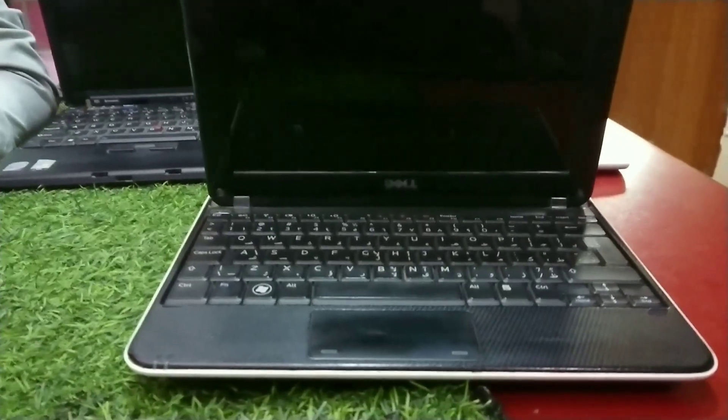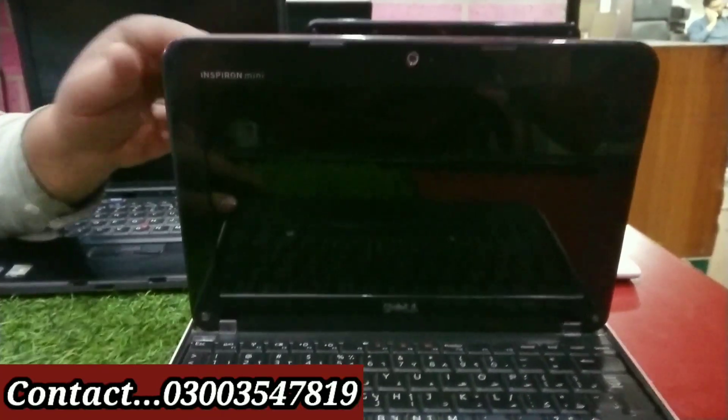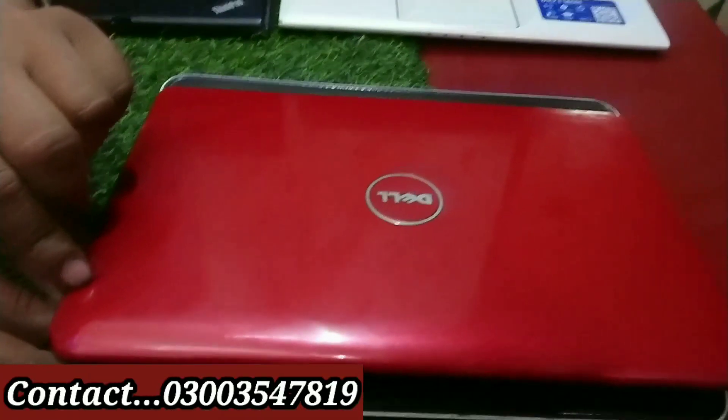I am giving this for 10,000 Rs. Now moving to the most low-budget machine — this is a Dell.